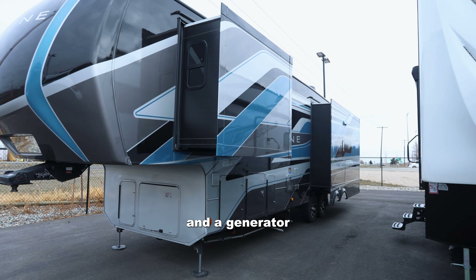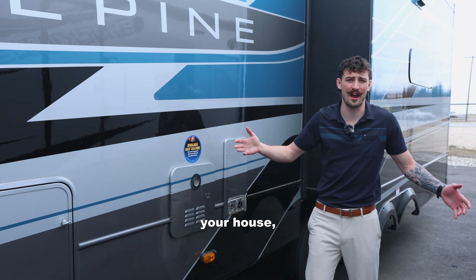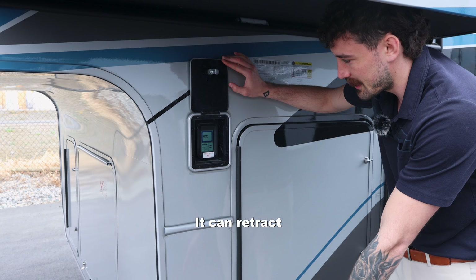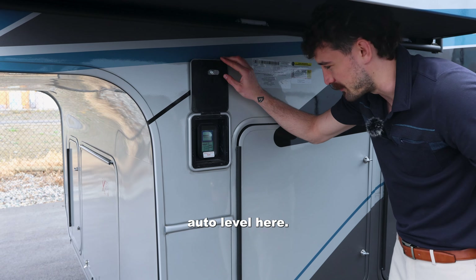It comes with solar and a generator. It has an on-demand water heater, so just like your house, you turn it on and hot water is ready to go when you're ready to take a shower. This control panel manages the auto-leveling jacks on the bottom — you can retract or extend, and it does have push-button auto-level.